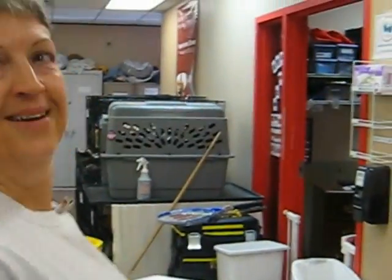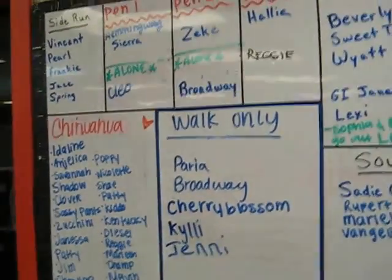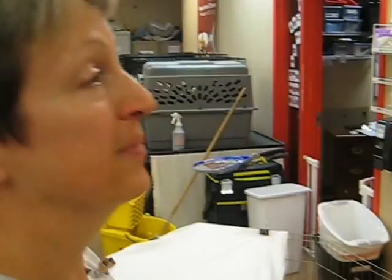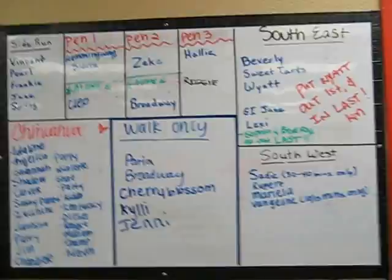Good morning Julie. Will you show me what you're doing right now? I'm checking the board. What's this? The yard assignment board. All these puppies want to go outside, and so we make sure they go out in the right yard. We have this yard assignment board.